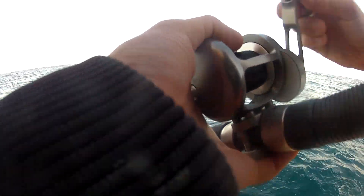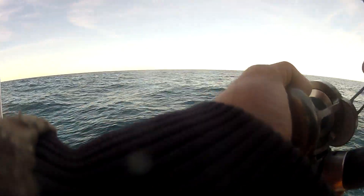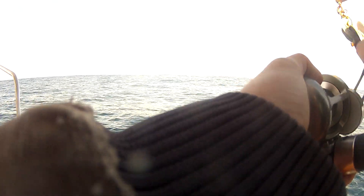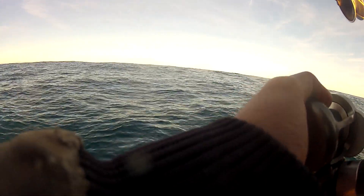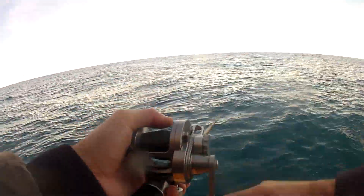Look at the rod bent over. Let's see what we've got here. Nice, nice fish. It feels like a rockfish right here. Got a rockfish on. Fishing 170 feet deep is not always fun, but these fish are down deeper and they're real congregated.